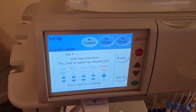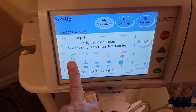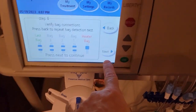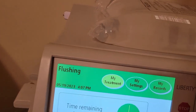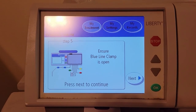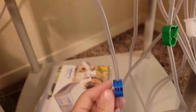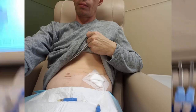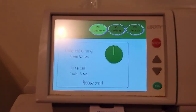Verify bag connections: the heater bag is the red one, the last bag is typically for medicine, and then all your extra bags. Then the machine goes through another prime. On the next screen, ensure the blue line clamp is open — the line that's going to be connected to the line going to your catheter. It is open, so we press next. That brings you to the final prime before you hook up.